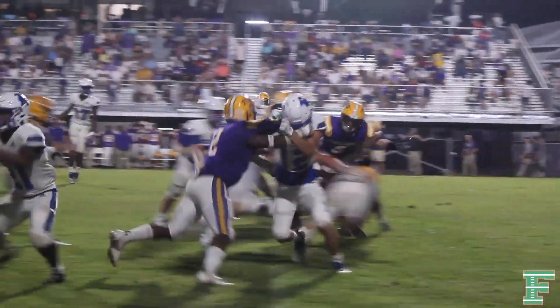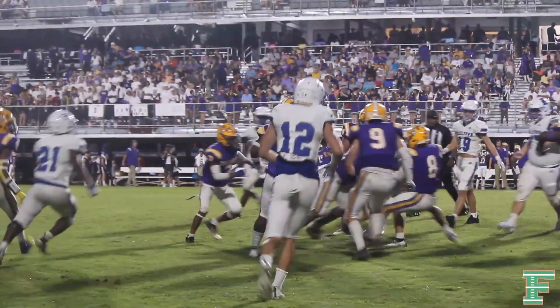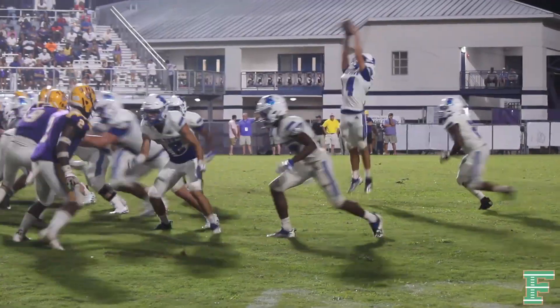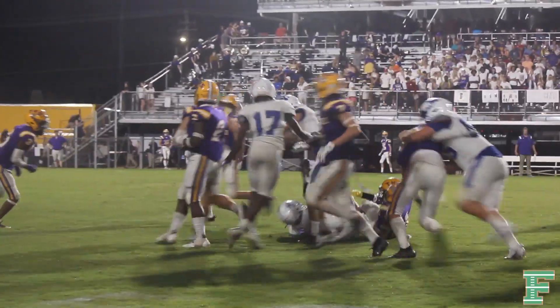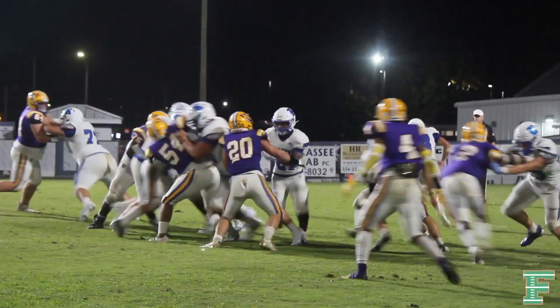High snap — they've had a couple of those. He hands it off, nice run, and across the 35 up to the 40. It's just underway here in the second half of action. High snap, has to go up to get it, fakes and keeps. Hornsby going under center this time with the I-formation.